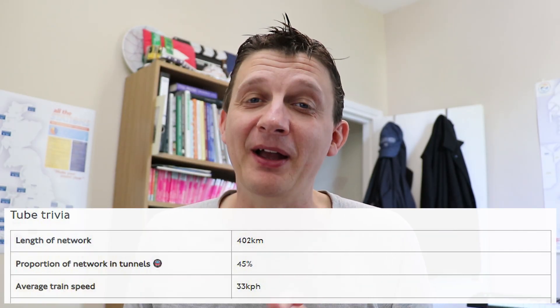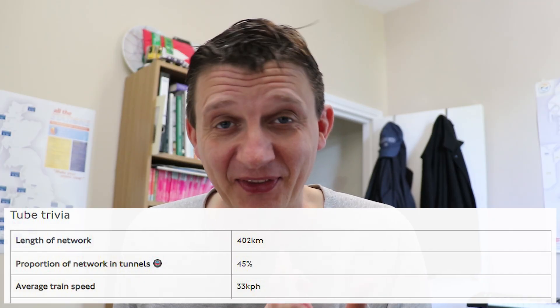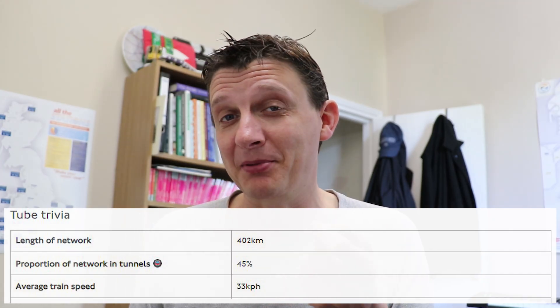That is to say, how much of the tube is actually below the surface in a tunnel — which is what we're going to explore and discuss today. Now if you look at official TfL documentation or just articles about this, people say it's around 50%, around half. But I think we can do better than that and get a precise number and a precise percentage.